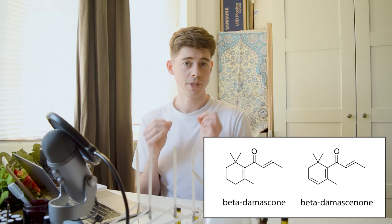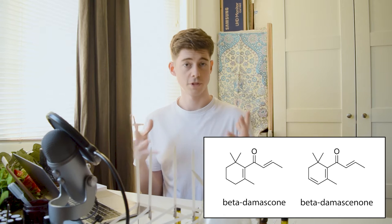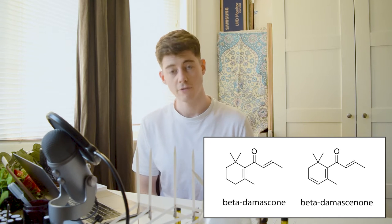These are two distinct groups but chemically they're actually very very similar and for that reason I'm covering them both in the same video. In rose, beta damascone and also beta damascenone are two of the most important aromachemicals for the smell of rose. Beta damascone I have right here and we're going to examine and smell it in this video.